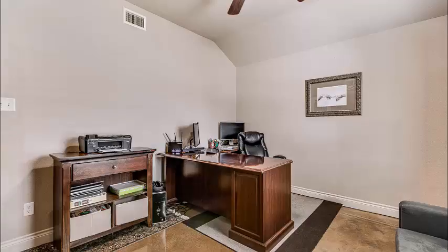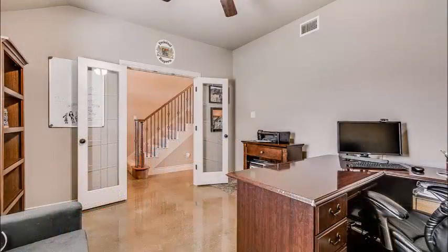When you glance to the right, there's a big, spacious office — a perfect place to work from home — accessed by those gorgeous French doors.